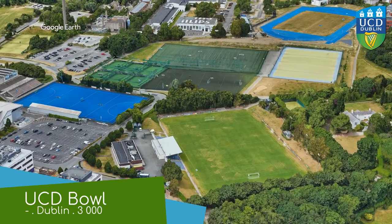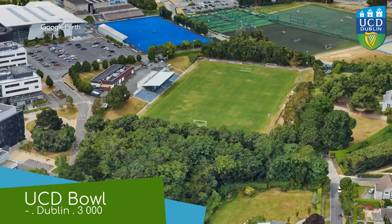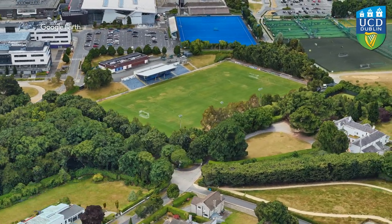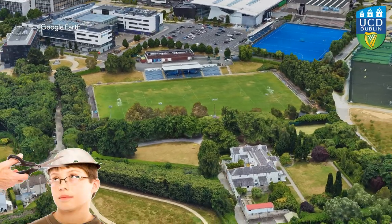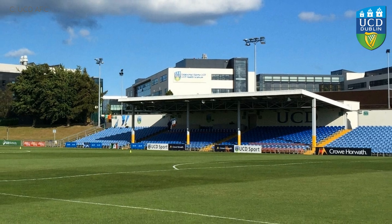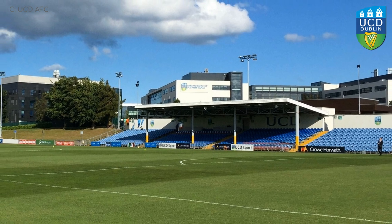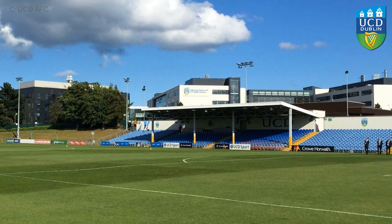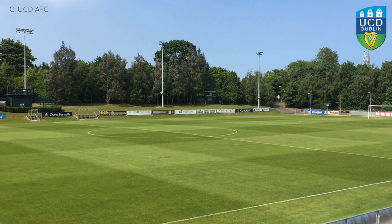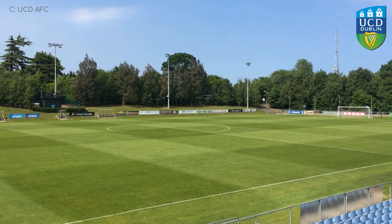UCD Bowl, UCD. It's probably a stretch to call this a bowl stadium, but it's just a name — I mean, there's a haircut called a bowl cut, and it's not like they put a bowl over the person's head and cut around it. The UCD Bowl is probably the most simplistic of the stadiums in this league, but that's not necessarily a bad thing. It looks like they're playing in a park rather than a stadium. The one and only stand is built into the grass embankment, and there's nothing but nature surrounding the rest of the field.